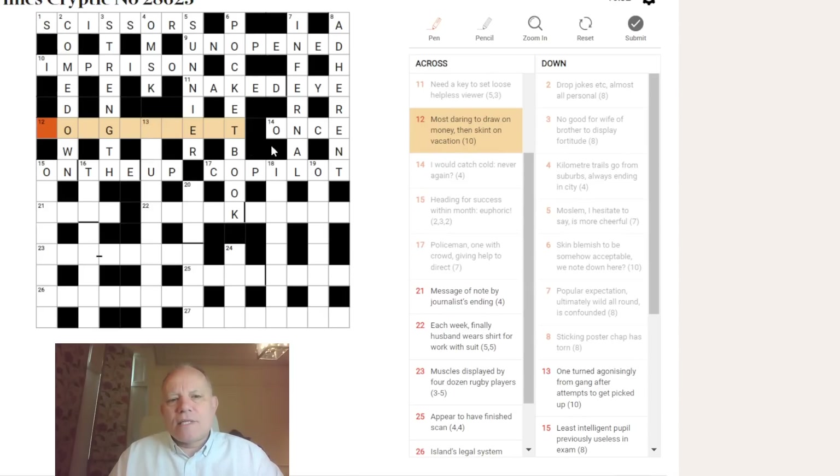Back to twelve across, 'most daring.' How can we get so many letters into a superlative before EST? One way is a big vowel combination — O-U-G-H. I thought of DOUGHIEST: DOUTY means brave, steadfast, or daring. MONEY can be DOUGH, TO DRAW can be TIE, and in an across clue ON always puts the thing mentioned after it following what comes before. So TIE on DOUGH means TIE after DOUGH, giving DOUGHTIEST.